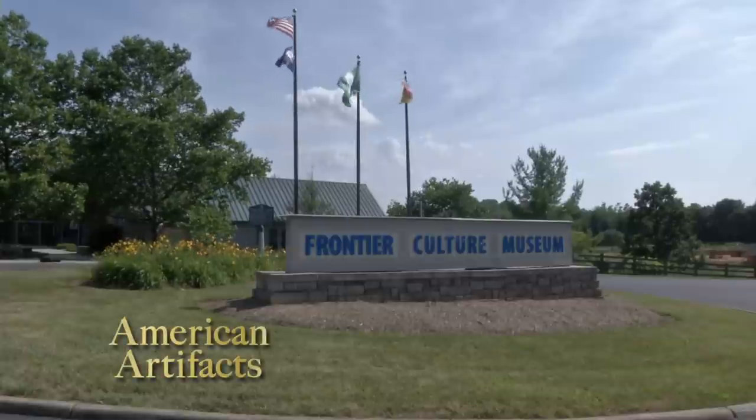Our objective here at the Frontier Culture Museum in Stanton, Virginia, is to teach people how a unique American folk culture was created through the blending of European, African, and indigenous peoples' cultures.